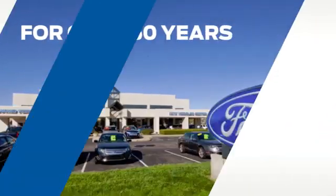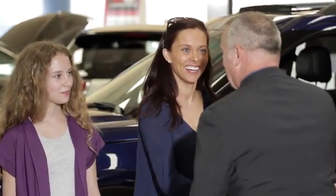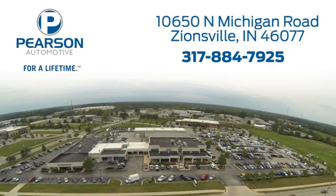Pearson Ford, for over 50 years we've continued to focus on providing a great experience for our customers. We're conveniently located at 10650 North Michigan Road in Zionsville.